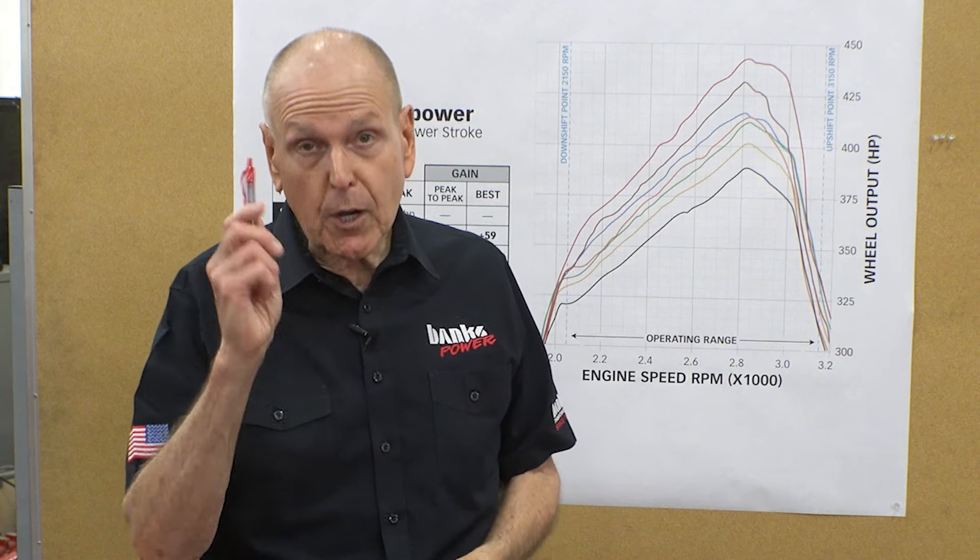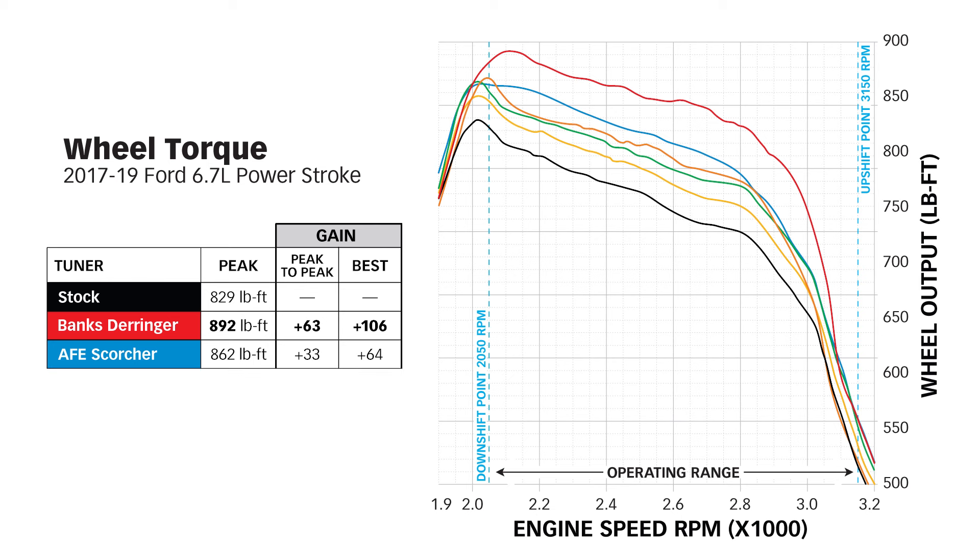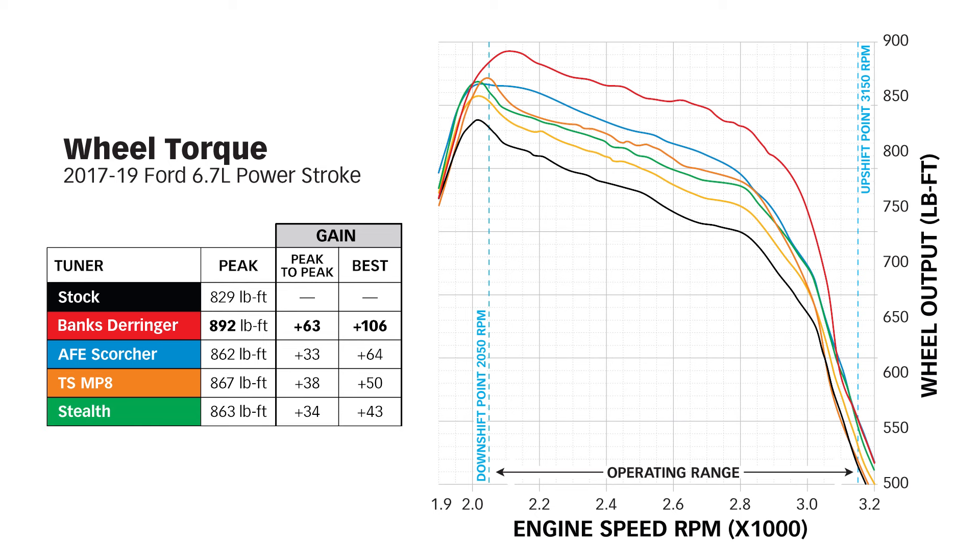But you bought a diesel, so let's talk about torque. Stock, we've got 829 pound-feet at the road surface. The Derringer delivers 892 pound-feet — a peak-to-peak gain of 63 pound-feet and a best gain of 106 pound-feet. AFE Scorcher gives you 862 pound-feet for a 33 pound-foot peak-to-peak gain and a best gain of 64 pound-feet. The TS MP8: 867 pound-feet for a 38 pound-foot peak-to-peak gain and a 50 pound-foot best gain. Stealth: 863 pound-feet for a 34 pound-foot peak-to-peak gain and a 43 pound-foot best. AG Diesel: 850 pound-feet, a 21 pound-foot peak-to-peak gain and a best gain of 25 pound-feet.